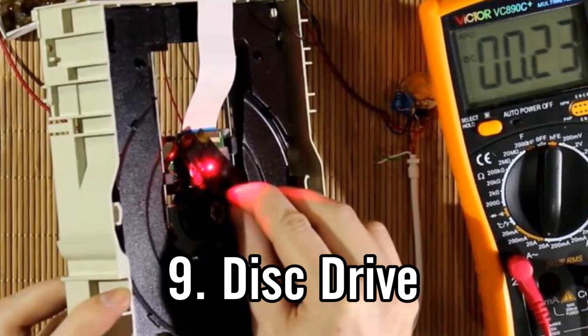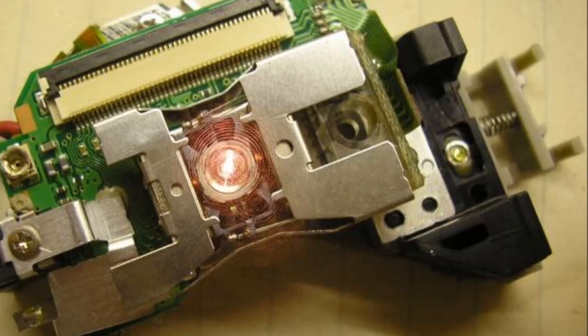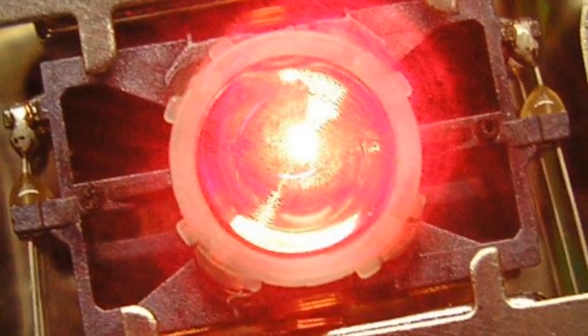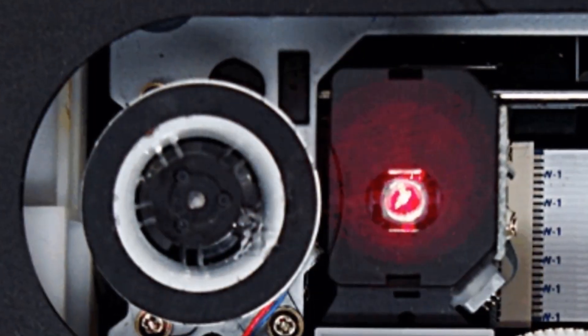Use number nine is one of the more conventional uses that's been around for a while: laser diodes in disc drives to read DVDs and CDs. Inside any device that takes discs — a DVD player, an Xbox, or similar — there will be a little diode with a laser that reads the disc.